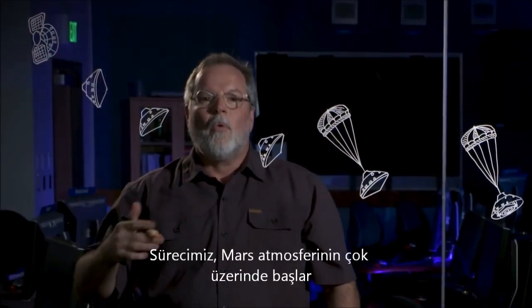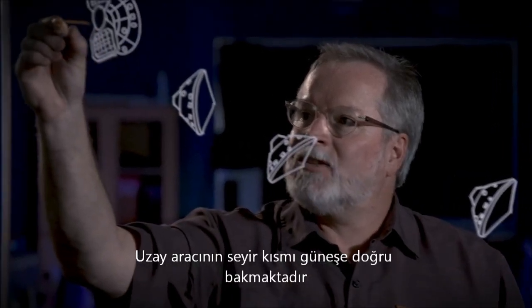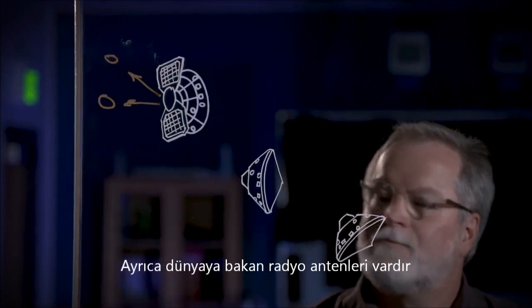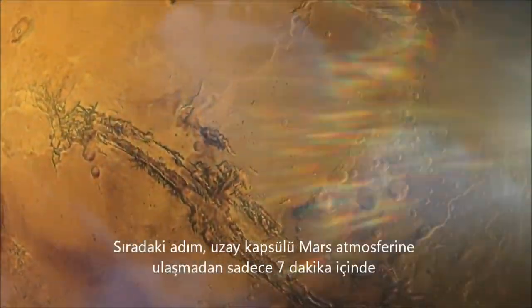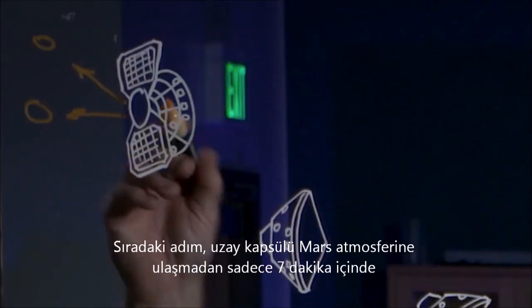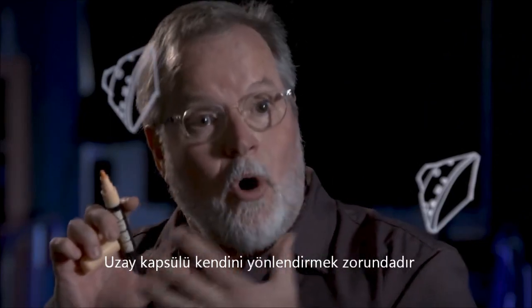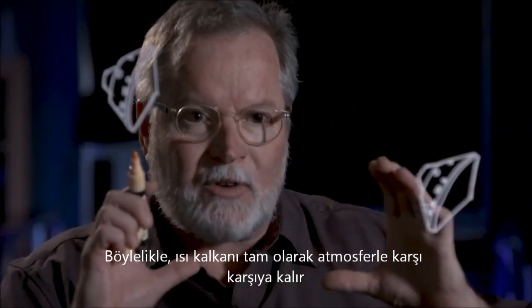The process starts well above the top of the atmosphere of Mars. The cruise stage faces the Sun and also has its radio antenna, which faces Earth. But now we don't need the cruise stage — its job is done. The next step, just seven minutes before arriving at the top of the Mars atmosphere, is to separate the cruise stage. Before hitting the top of the atmosphere, the space capsule has to orient itself so that the heat shield is precisely facing the atmosphere.